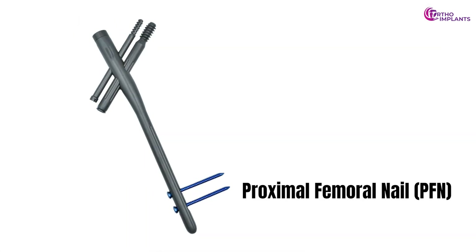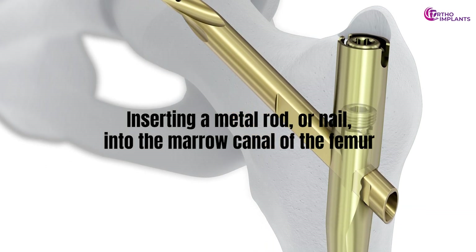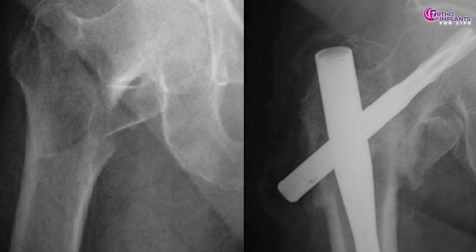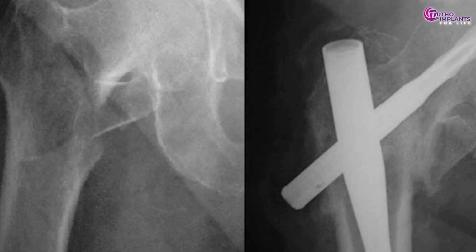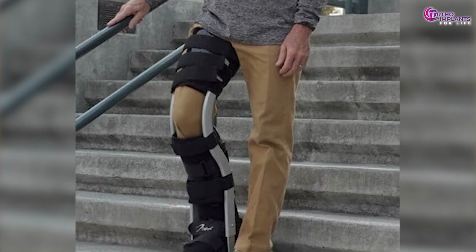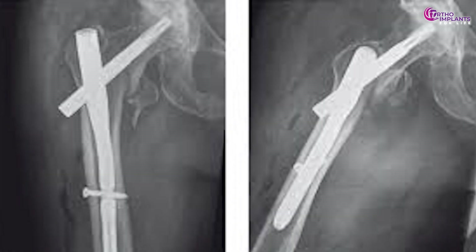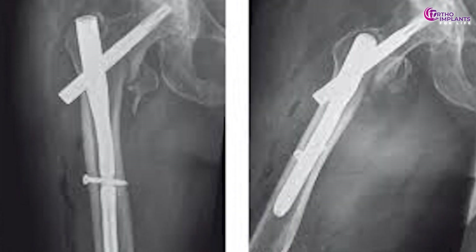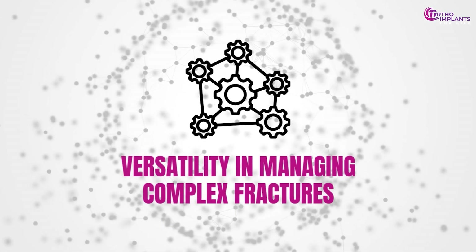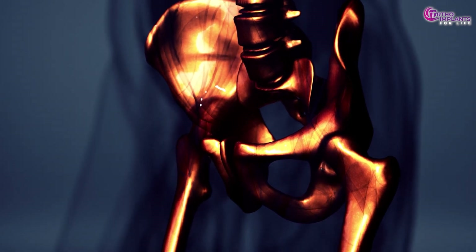Now let's delve into the proximal femoral nail or PFN. This method involves inserting a metal rod, or nail, into the marrow canal of the femur, secured with locking screws at both ends. This technique stabilizes fractures along the proximal femur. The PFN offers notable benefits. Strength and stability effectively stabilizes fractures, allowing early weight bearing. Minimal soft tissue disruption — inserted through small incisions, preserving surrounding tissues and reducing infection risk. Versatility in managing complex fractures, suitable for various fracture patterns including those with comminution or segmental defects.